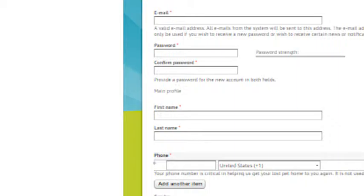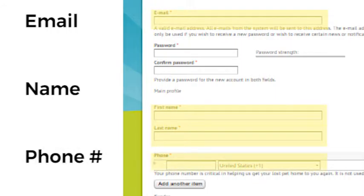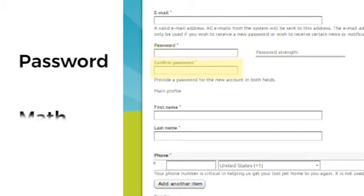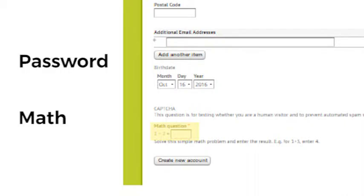The second step is to fill out the form. At the very least, we require you to give your email, first and last name, and at least one of your phone numbers, as this information will help your pet get home. We also require you to create a password for accessing your account, as well as solving a basic math problem to assure us that you are not a spam robot. Once you fill out the form, click the Create New Account button at the bottom of the form.